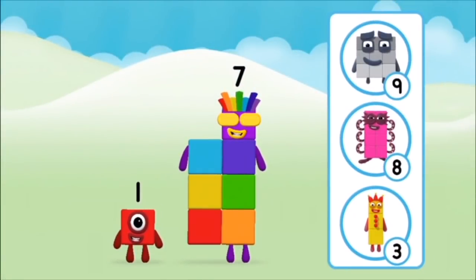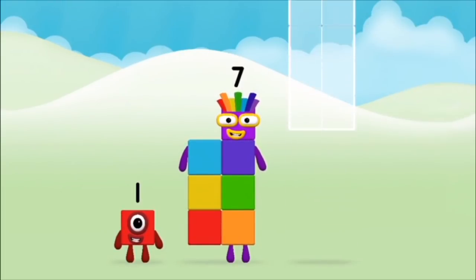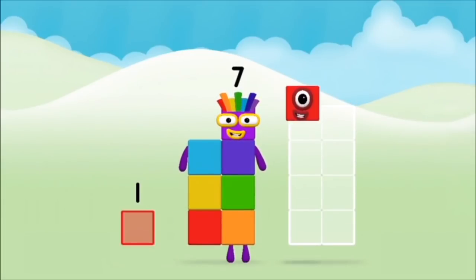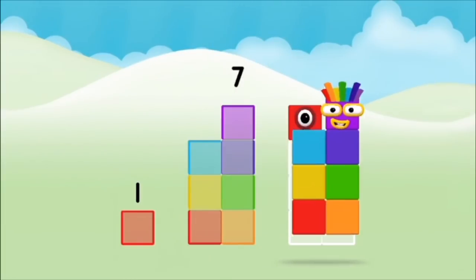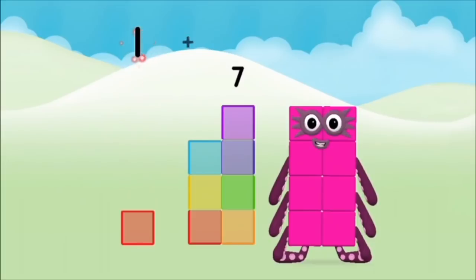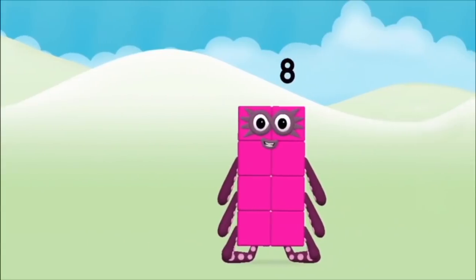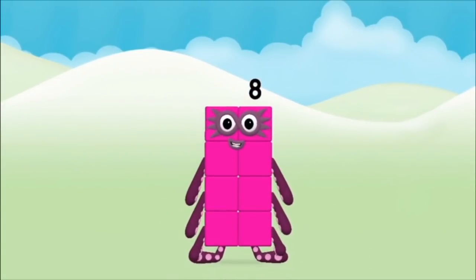What number block will you make when you add these two number blocks together? Great! Can you add the number blocks together? One, seven — one plus seven equals eight! Super! You made number block eight!